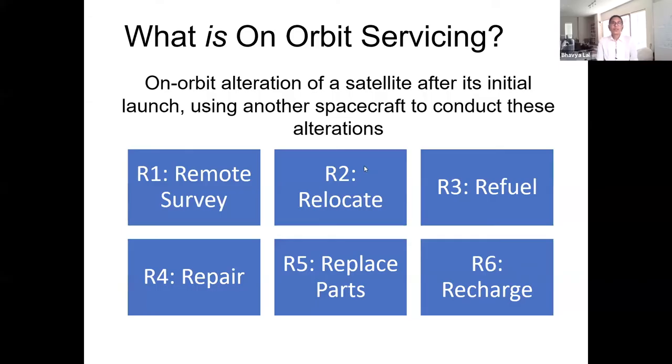What is on-orbit servicing? It's really important to start with definitions. On-orbit servicing is an on-orbit alteration of a client spacecraft or satellite after its initial launch, using another servicing spacecraft or system to conduct these alterations. It's a collective term that includes a number of actions such as orbit modification, replenishment of onboard resources such as propellant, and hardware maintenance — the common thread being that they are all carried out in orbit.